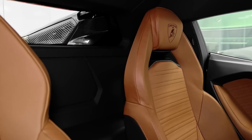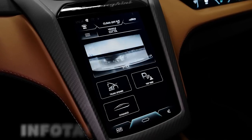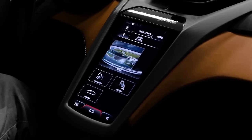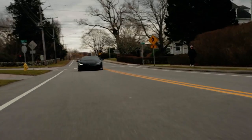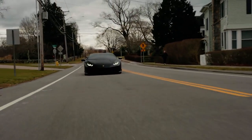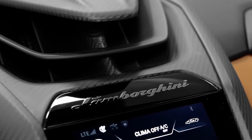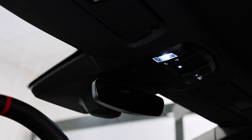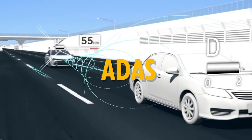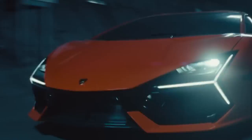The ergonomically designed seats provide utmost comfort, while the cutting-edge infotainment system offers seamless connectivity and entertainment options. The Lamborghini Luminar embraces the latest technological advancements, further solidifying its status as a futuristic marvel. Winkleman's commitment to innovation is reflected in features such as a fully digital instrument cluster and a heads-up display, providing the driver with vital information at a glance. Advanced driver assistance systems have been seamlessly integrated, enhancing safety while preserving the thrill of driving.